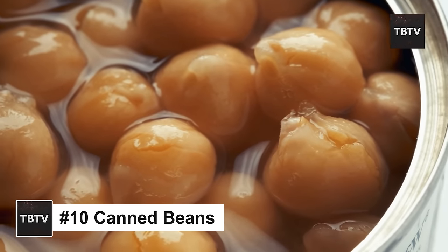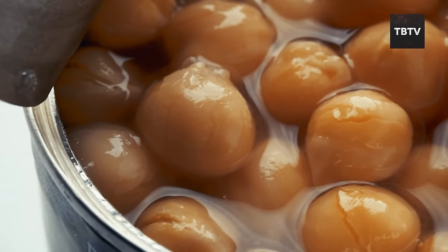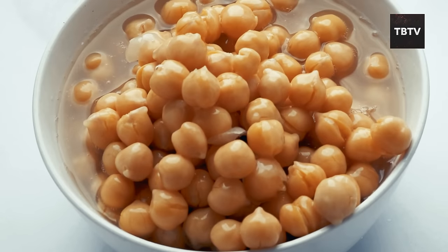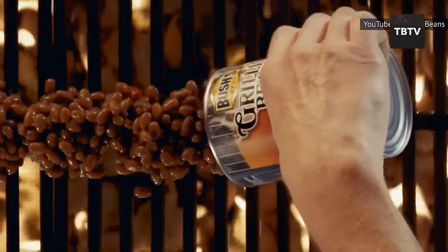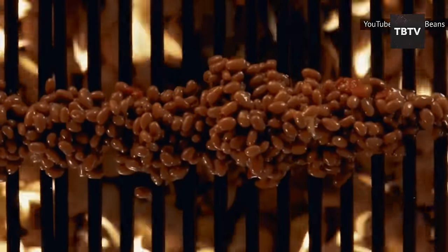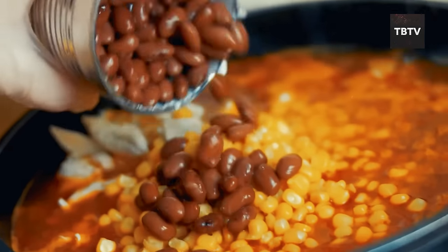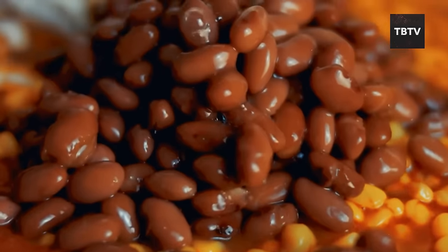Then we have canned beans. Beans might not sound super exciting, but they're a nutritional powerhouse — packed with protein, fiber, vitamins, and minerals, everything your body needs to stay healthy. The best part about canned beans is their versatility. You can whip up a hearty chili on the stovetop, or toss together a refreshing bean salad. They're also a great source of plant-based protein, which is important if fresh meat is hard to come by. Plus, they have a long shelf life, so no need to worry about them going bad anytime soon.